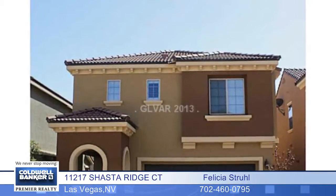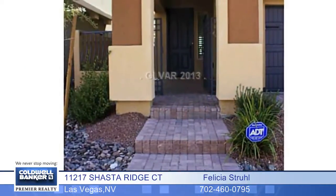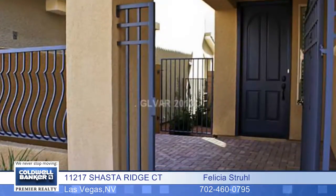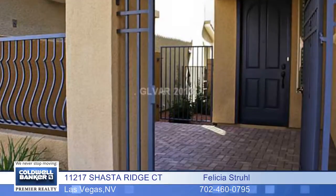This stunning Summerlin home has $40,000 plus in upgrades. Enter to a paved courtyard and a backyard that's landscaped with a full riverbed and low maintenance plants.